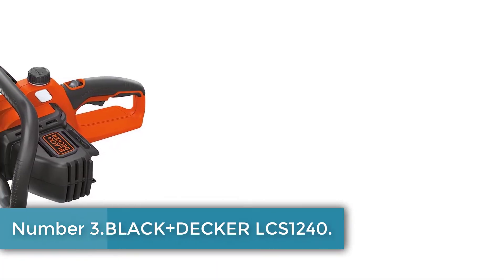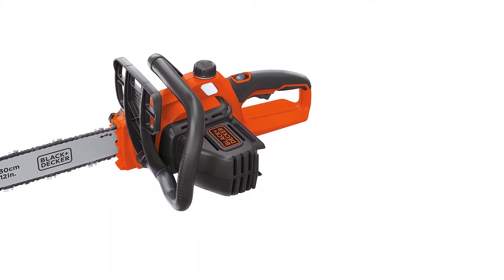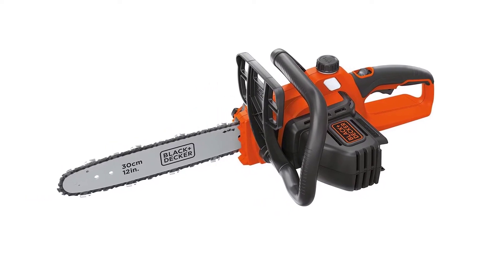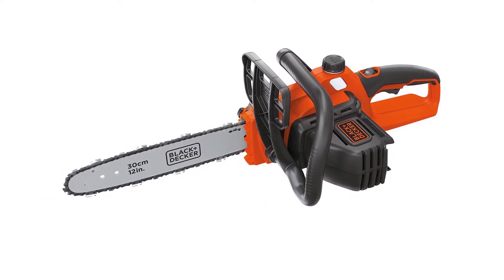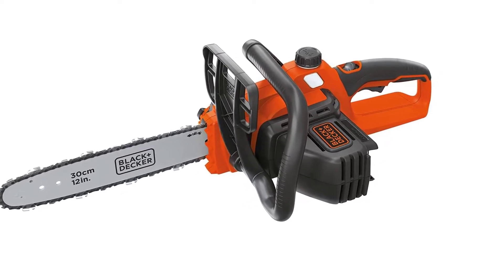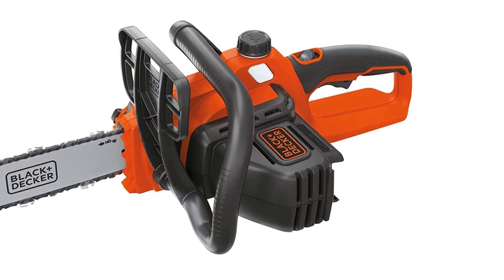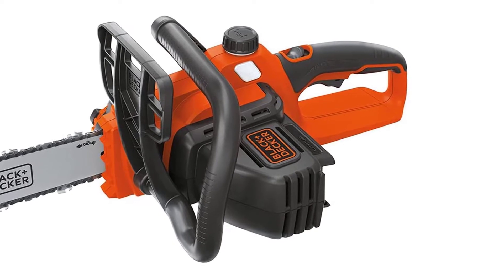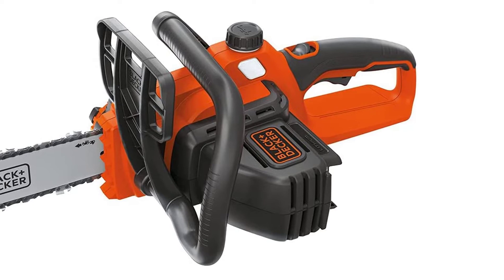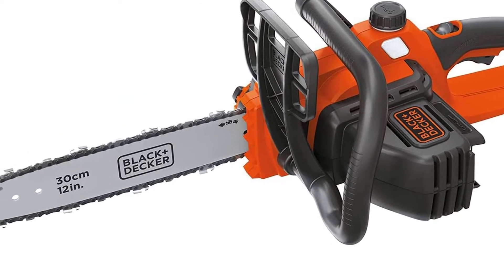Number 3: Black & Decker LCS1240. The Black & Decker LCS1240 has a compact, easy-to-use design that makes for fast, easy cuts. It has auto-tensioning and an automatic oiling system that keep this battery-powered chainsaw low-maintenance. This chainsaw is light and maneuverable at just over 10 pounds, and it has a wraparound bail handle. This chainsaw is the smallest on the list, so it's best for light-duty work and works well as a trimmer. It's also sold as a chainsaw kit with extra batteries.